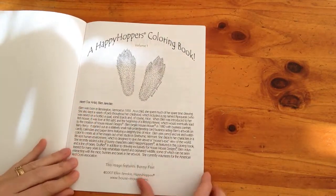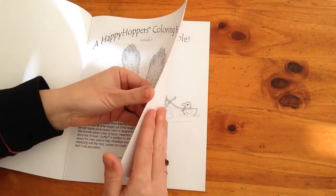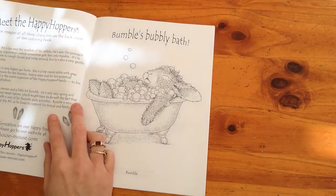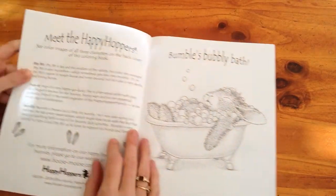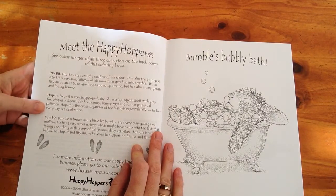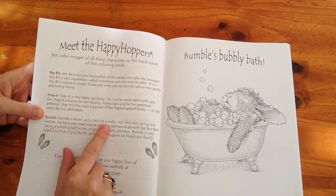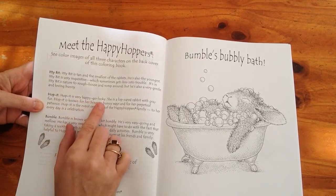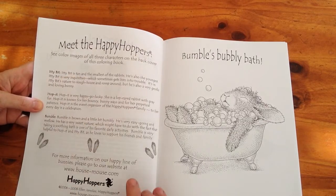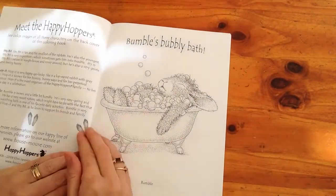The first page has got about the artist and how she started the designs, and then we get straight into it. It says 'Meet the Happy Hoppers' and there's Itty Bit, Hopit, and Bumble. Bumble is brown and a little bit bubbly, Hopit is very happy-go-lucky, and Itty Bit is tan and the smallest of the rabbits. It's got a few different little characters but they are all exceptionally cute.